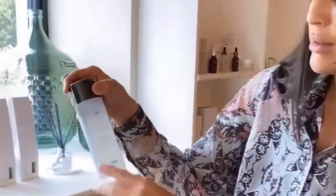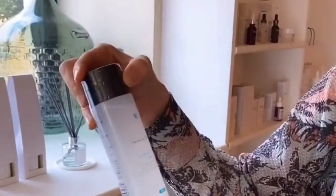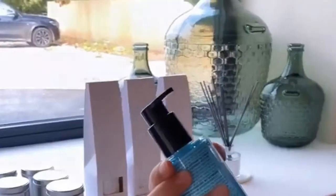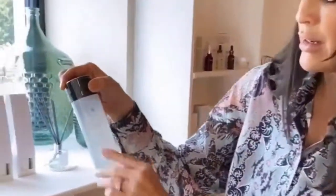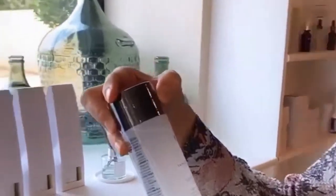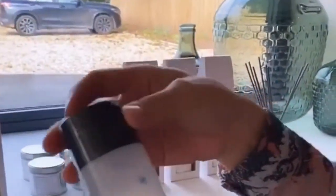And then after that, she'll just use this very simple toner, which again is going to help the texture, help get the exfoliation going, and decongest those congested areas.